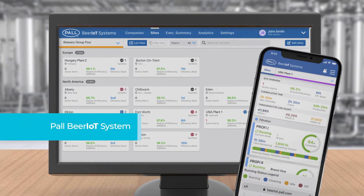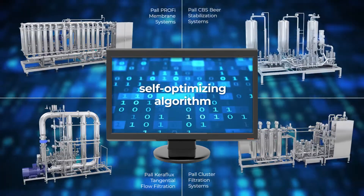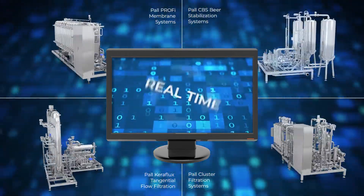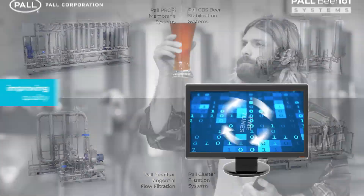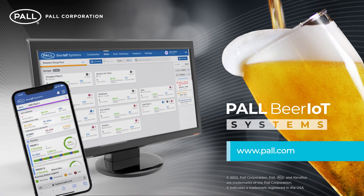Future development for the Paul Beer IoT program is set to include some innovative new features. Based on the latest machine learning technology, a self-optimizing software algorithm is being designed to automatically adjust and balance system settings in real-time. With each filtration cycle, the algorithm learns and fine-tunes parameters, further improving quality, performance and system efficiency.